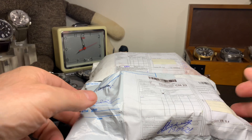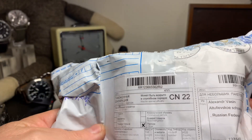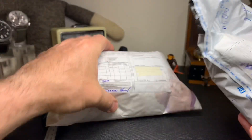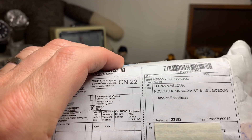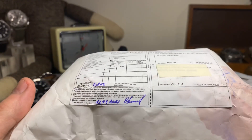Here we've got the camera flipped around and here are my two packages that came all the way from Russia after about a month and a half. Here's one of the packages — this was sent by Alexandra Vasin from the Russian Federation. And this one here was sent by Alena Maslova from the Russian Federation in Moscow. Here are the two packages.